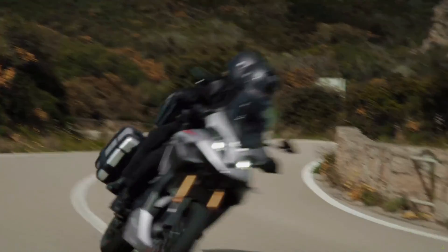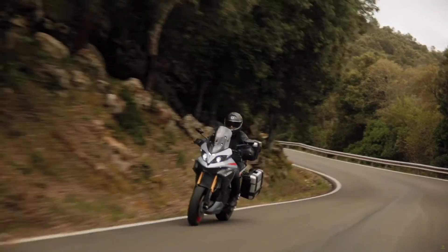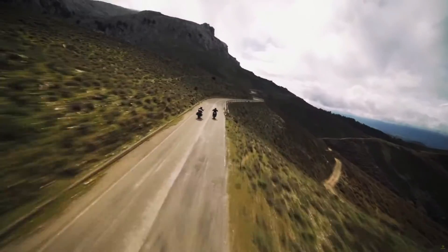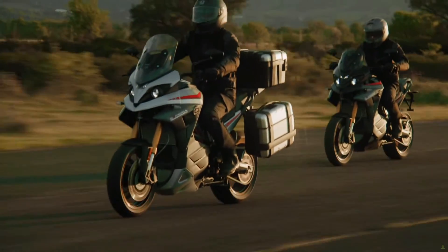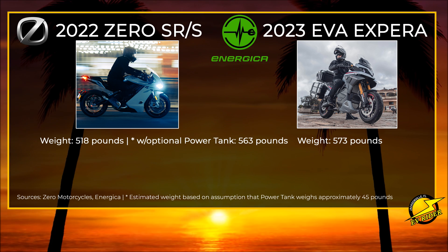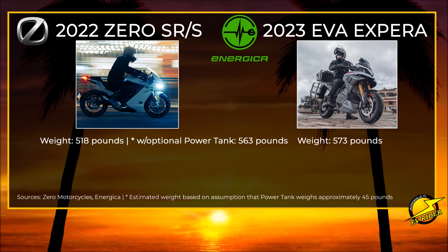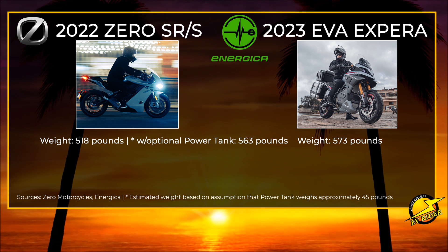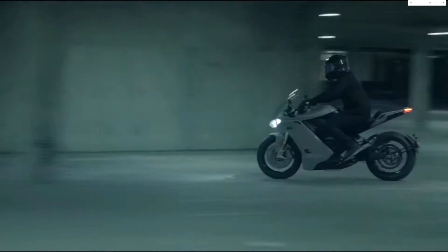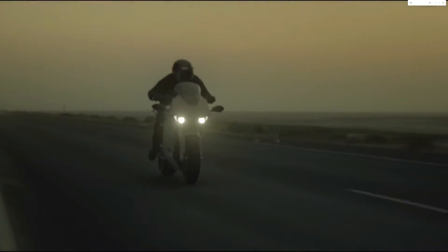With Energica you get a chain drive, while Zero goes with a quieter belt drive. The Zero will also appeal to shorter riders with a lower 31-inch seat height, compared to the Energica's 33.3-inch perch. The weights are similar once the Zero is optioned out with either a power tank or rapid charger, although base models are lighter at 518 pounds. Both bikes offer top and side boxes to keep up with storage needs. The Zero's style leans more toward a traditional sports tour, whereas Energica leans toward adventure touring.